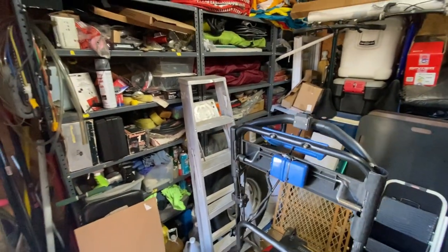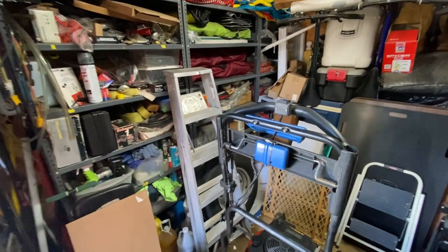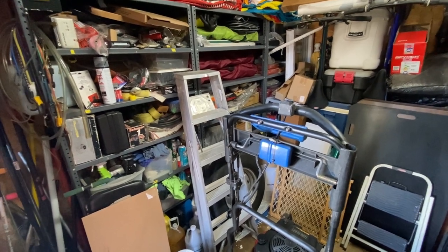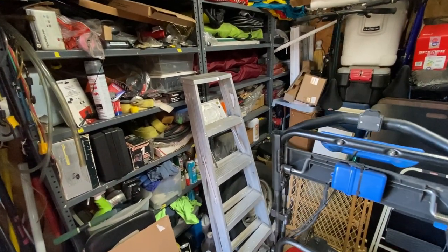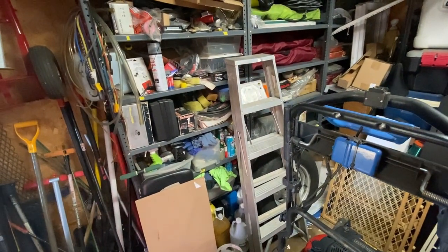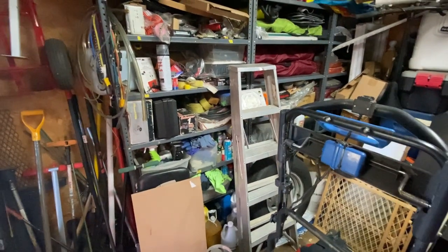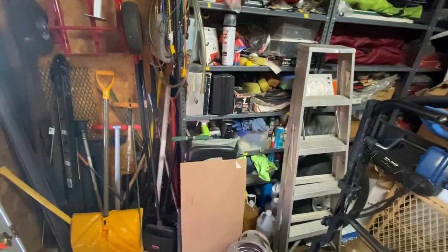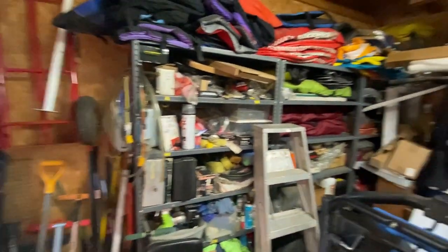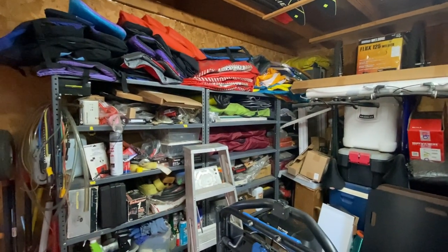I've got a lot of stuff I've accumulated over the years. I've been living here for about 22 years, since around 2000 or 2001. It's a good 20 years of collected stuff. I've got shelves of things and I've been slowly getting rid of items I no longer use.